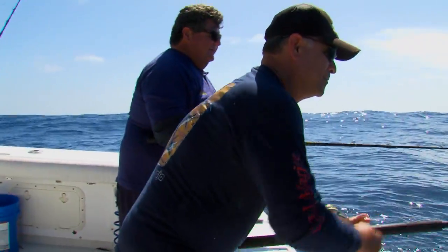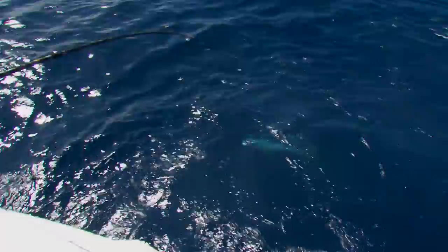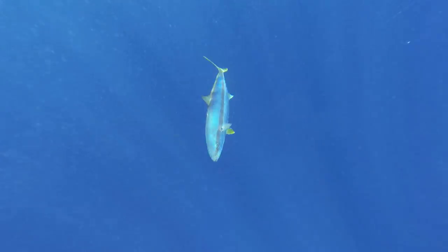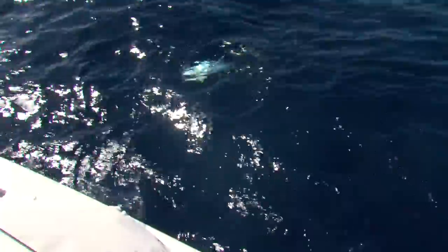There's another fish right here. This kelp patty is loaded — it'd be easy to get our whole limit right here. I think this is yellowtail. Yeah, that's a nice yellowtail. I'm getting bit on my mackerel.